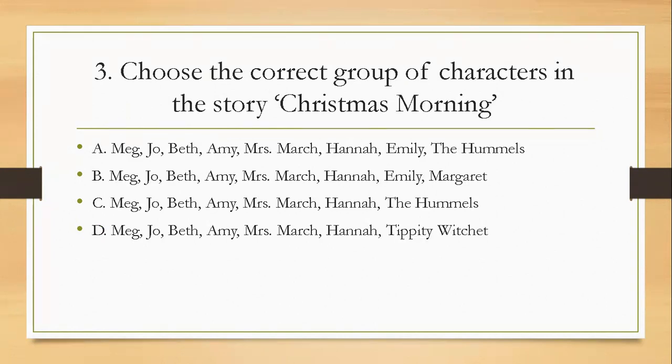Question three: choose the correct group of characters in the story 'A Happy Christmas Morning'. A, Meg, Joe, Beth, Amy, Mrs. March, Hannah, Emily, the Hummels. B, Meg, Joe, Beth, Amy, Mrs. March, Hannah, Emily, Margaret. C, Meg, Joe, Beth, Amy, Mrs. March, Hannah, the Hummels. D, Meg, Joe, Beth, Amy, Mrs. March, Hannah, tippity-witchet. The right answer is C.